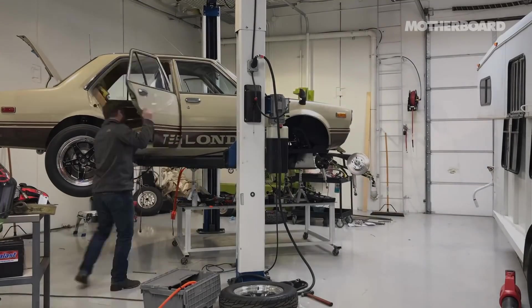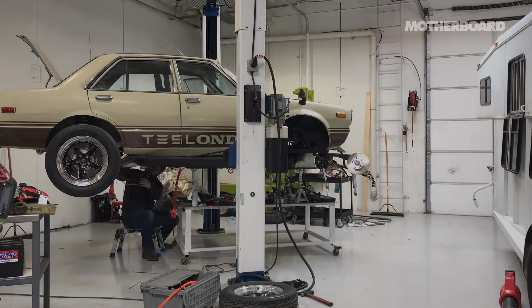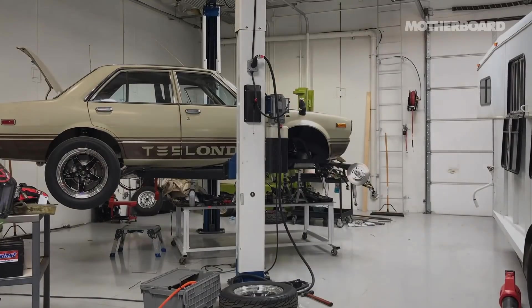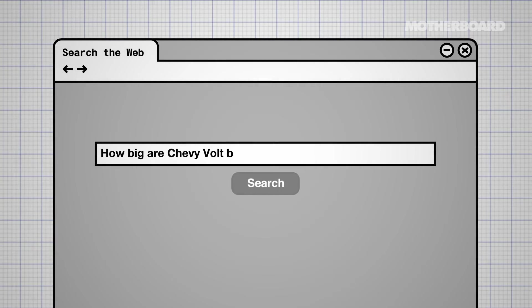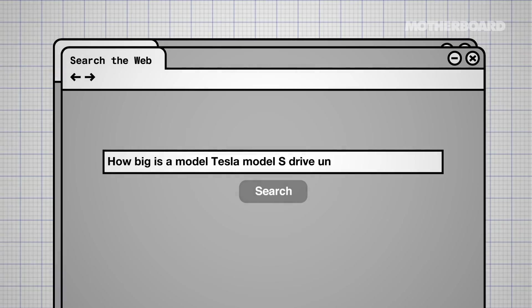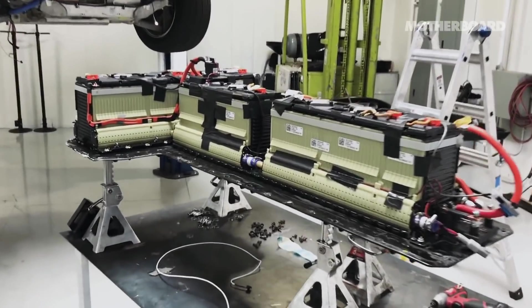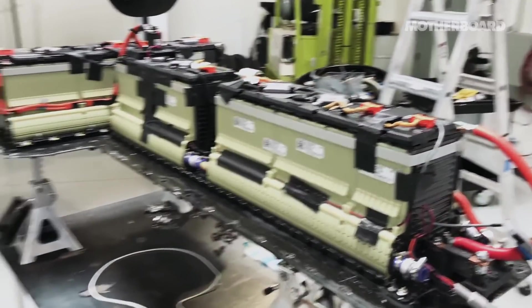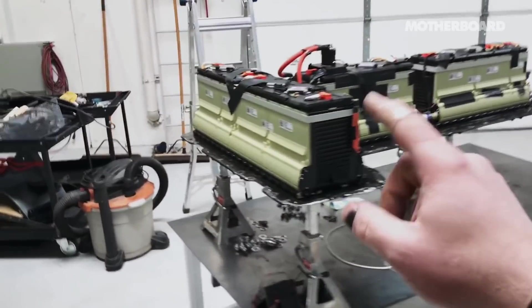The first step in the process of converting the car to electric was to gut it. So I had this gutted shell of a car up on the lift, jumped on the internet, and started to see what I could fit. The issue was there wasn't a lot of documentation on the internet for how big these batteries are, how big is a Tesla Model S drive unit, where are the mounting bolts. So I just decided to order the parts and make it work when they got here. This is the battery system for Teslonda. I had to modify the cover — it's all fiberglass from the factory — and the whole thing goes underneath here.